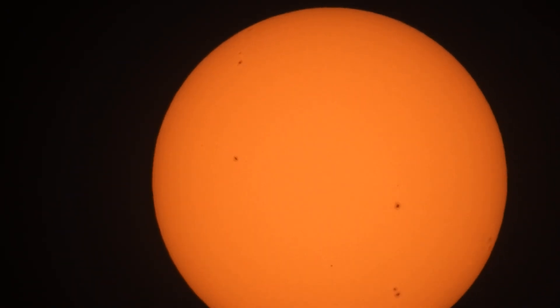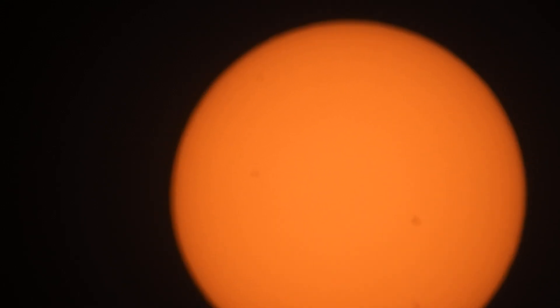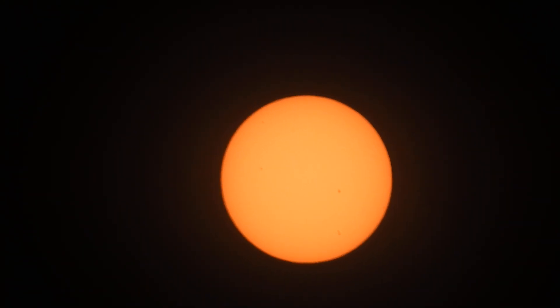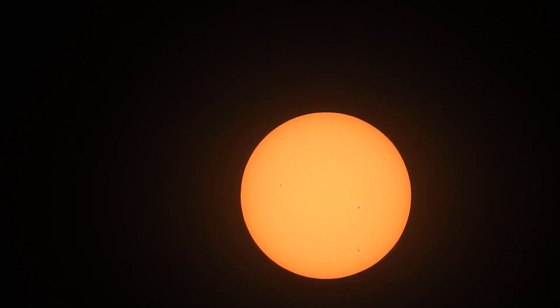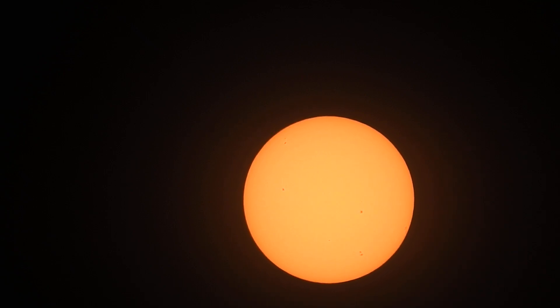Looks like autofocus is trying to kick in, but either way, that's what we have here — Nikon P900 with a solar filter, absolutely stunning image. Make sure you guys subscribe so you can get notified when we go live for that solar eclipse later on this year. All right, have a good one, peace out.